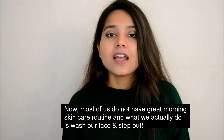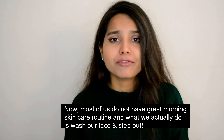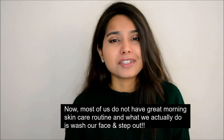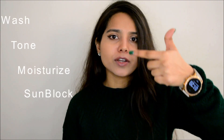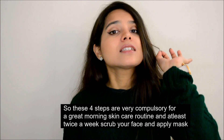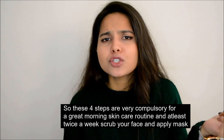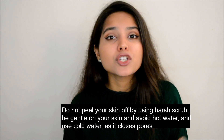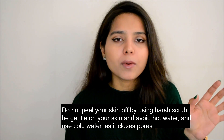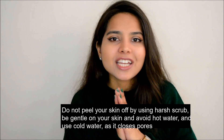Do number two: your morning skincare routine. Most of us do not have a great morning skincare routine — we just wash our face and step out. Now that is really bad for your skin. What you need to do is wash your face, then tone your face, then moisturize, and then apply an SPF. These four steps are very compulsory for a great morning skincare routine. At least twice a week you should also scrub your face and apply a face mask or peel-off mask. Take care that you're not using a harsh scrub — use a very gentle scrub that cleanses your pores.